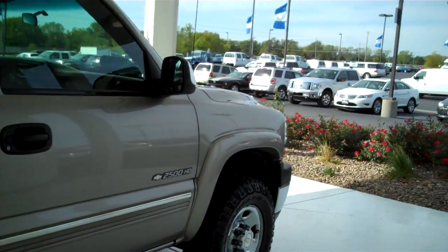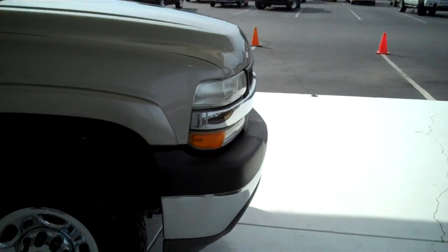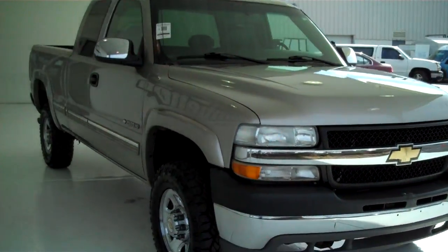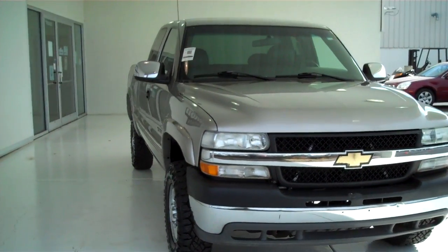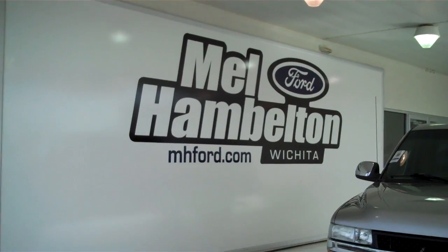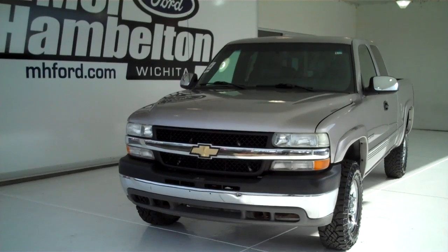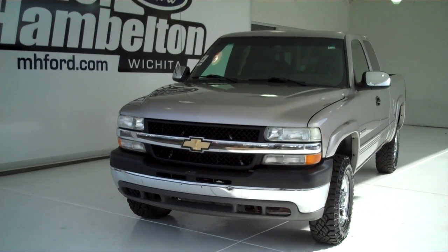We have many pre-owned trucks to choose from — all kinds of different makes, models, years, colors, and options available, including the all-new F-150, 250, and 350 class. You can see this one and many more at MH4.com, or come see us in person at the corner of 119th Street and Kellogg. We hope to see you soon.